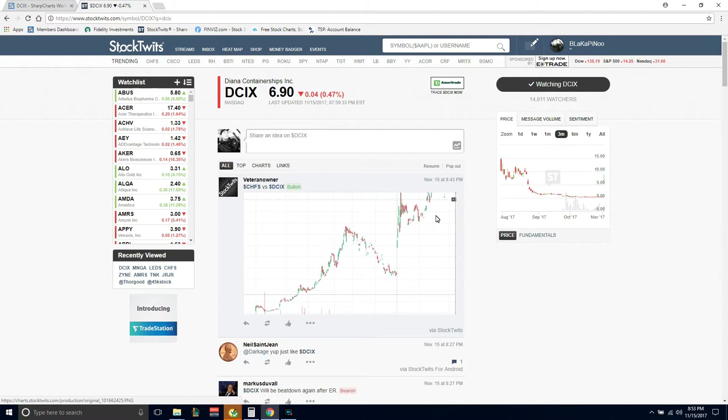Welcome back. Today we're going to be looking at ticker DCIX, Diana Container Ships.